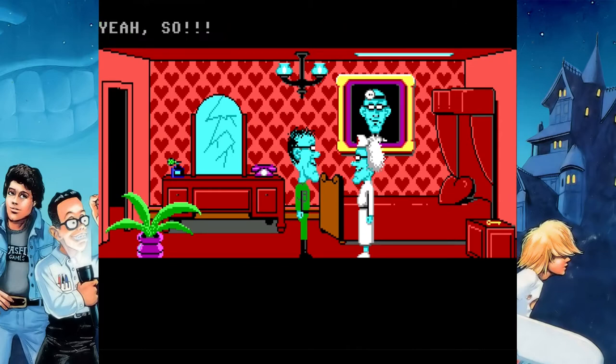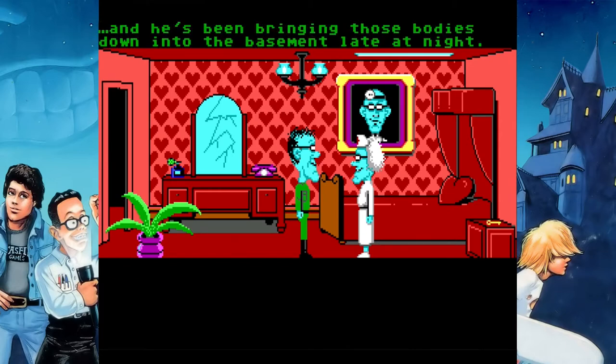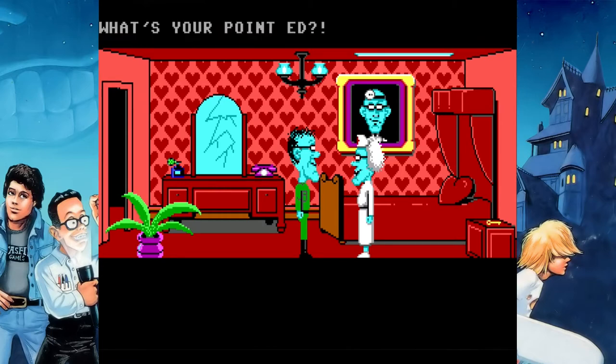Another fun fact about the Edisons: in every version of the game the Edisons are blue, except for the original, I think.